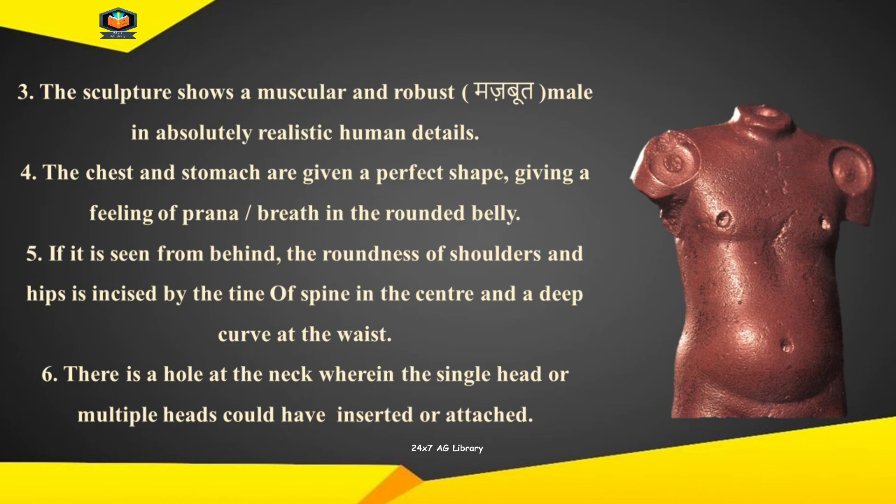If it is seen from behind, the roundness of shoulders and hips is incised by the line of the spine in the center and a deep curve at the waist.